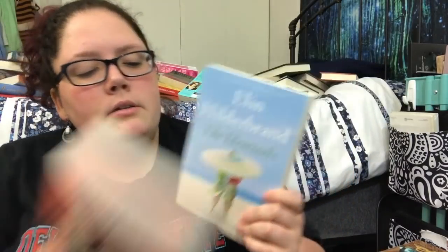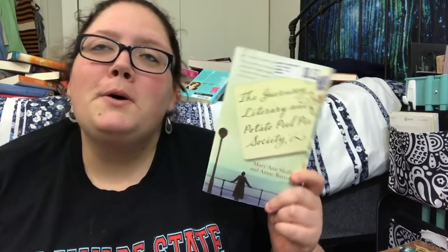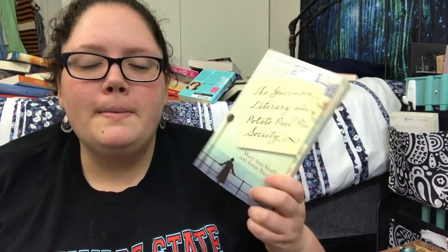I'm keeping The Identicals, Crazy Rich Asians, and The Seven Husbands of Evelyn Hugo because I just literally got these books this summer. I recently watched The Guernsey Literary and Potato Peel Pie Society on Netflix and it was so heartwarming, and my grandmother actually gave me a copy of the book, so I'm definitely keeping that one.